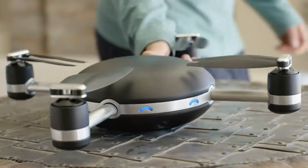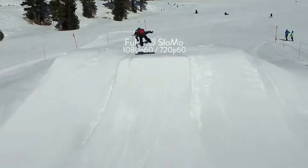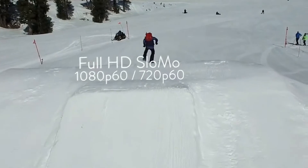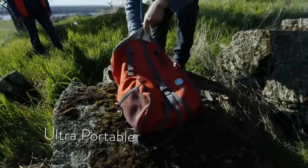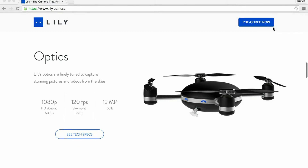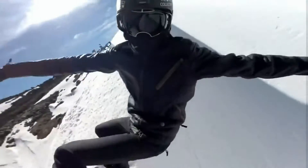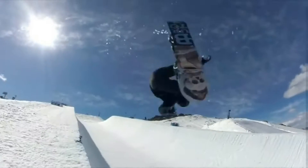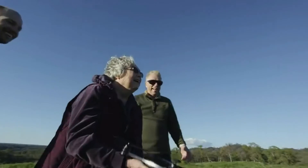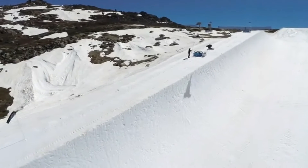The promotional video that has been released on the Lily camera highlights all its great new aspects that trump other competition, like being self-automated, waterproof, high quality 1080p video recording with 12 megapixel shots, the throw and go style flying, and the easy storage and carrying breeze. The camera has a much higher standard than the rest of its competition. Its camera quality alone matches the recently released GoPro Hero 3, giving as great footage quality from a drone as you would find from a full action camera. These statistics show that the Lily camera is on a whole new innovative level than that of its other competition.